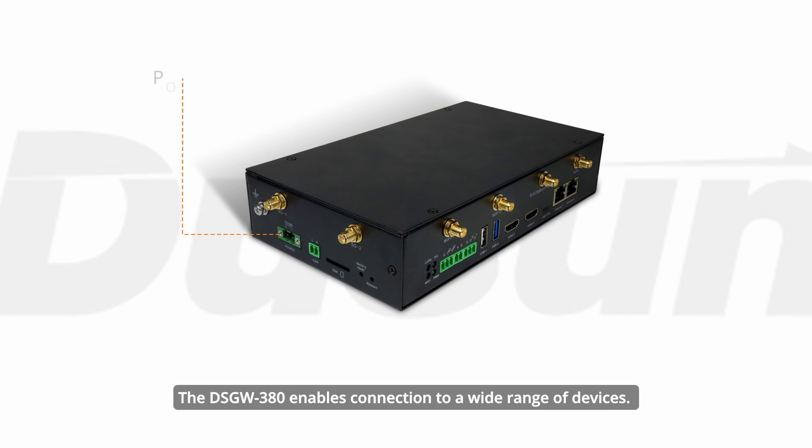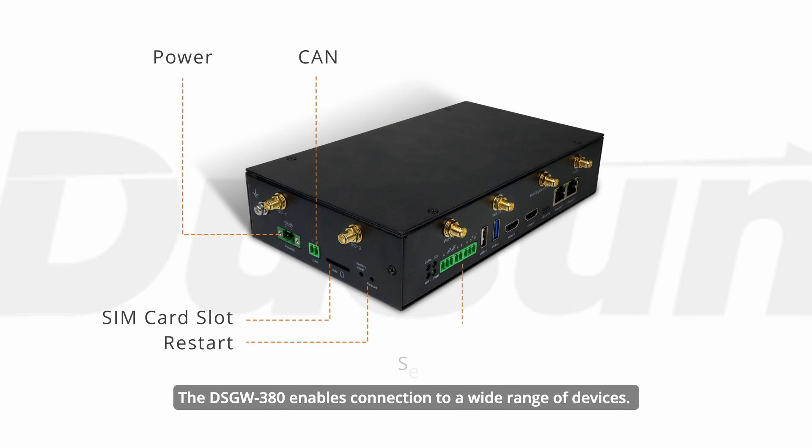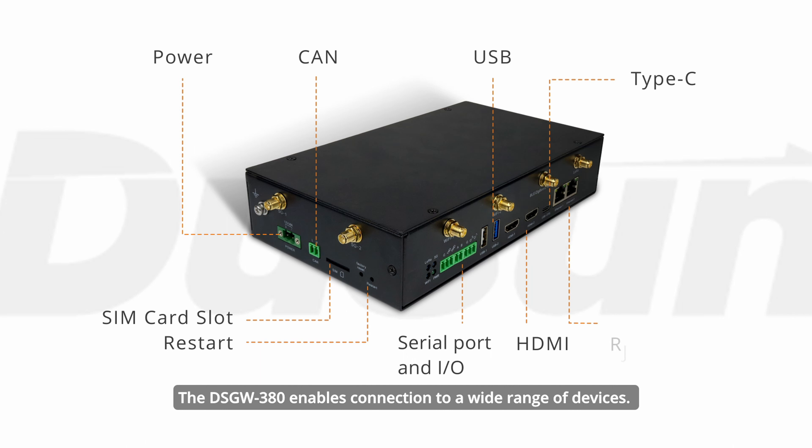The DSGW-380 enables connection to a wide range of devices through interfaces including RS-232, RS-485, RJ-45, and CAN.